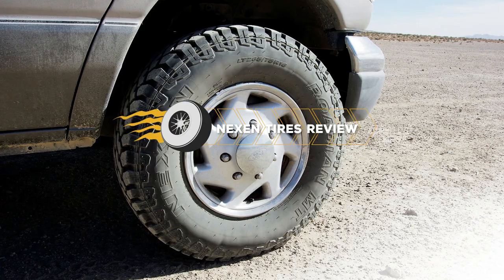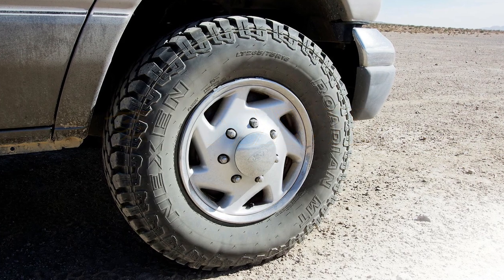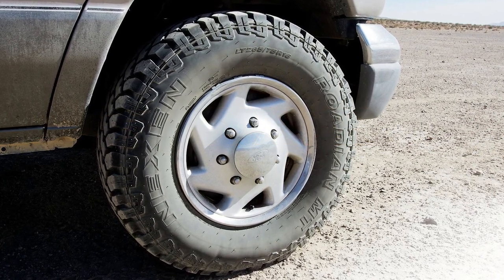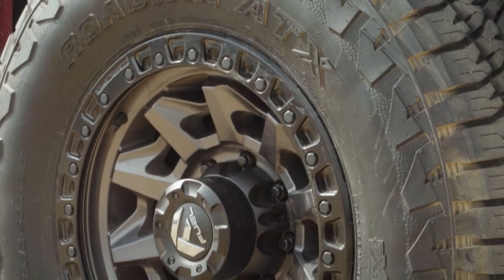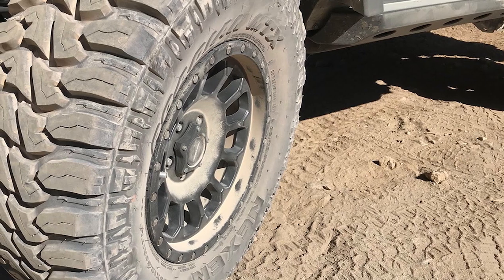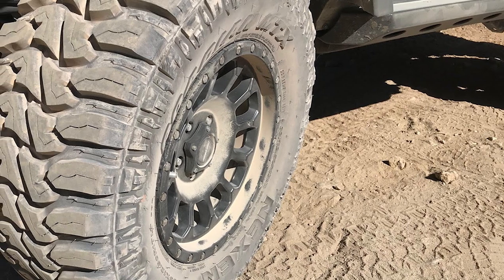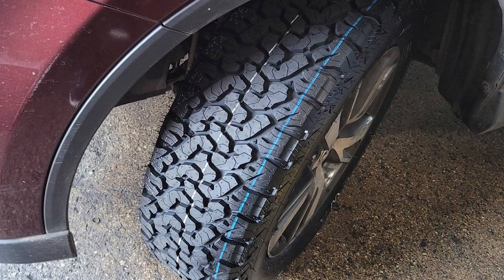If you're looking for a tire that works on and off the road no matter the season, consider Nexon. The brand has tons of excellent tires you can browse at a highly affordable price, and they perform far better than their affordability dictates, lasting a fantastic amount of time. Drivers particularly like their prowess in snow, whether you choose all-season tires or winter ones.